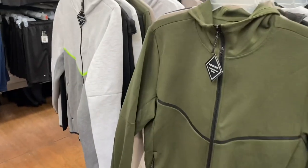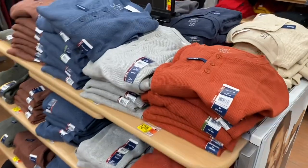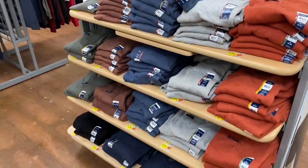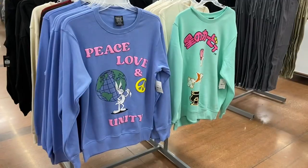Here's all the waffle tees and thermal tops. These are the thermal henley at $12.48 — these will probably go on clearance soon because they're going to get all the spring stuff out, but they do have them still if you were wanting one.